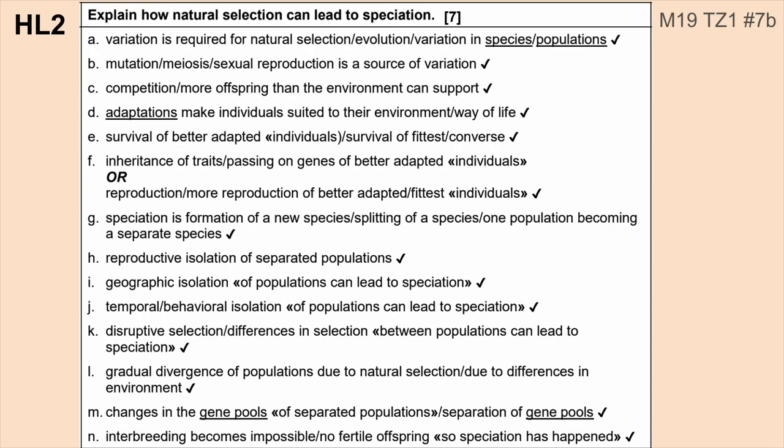Number two: talk about how natural selection can lead to speciation. Any type of natural selection question is always going to have this mark — that random mutation is a source of variation. As long as you memorize that, you're going to get one mark for sure. But you should also know all of these other things. This is going to show up, and it's shown up multiple times. Sometimes you're asked to do this in context — I've seen it in terms of looking at antibiotic resistance in bacteria — but oftentimes you'll just say it straight out like it's written here.